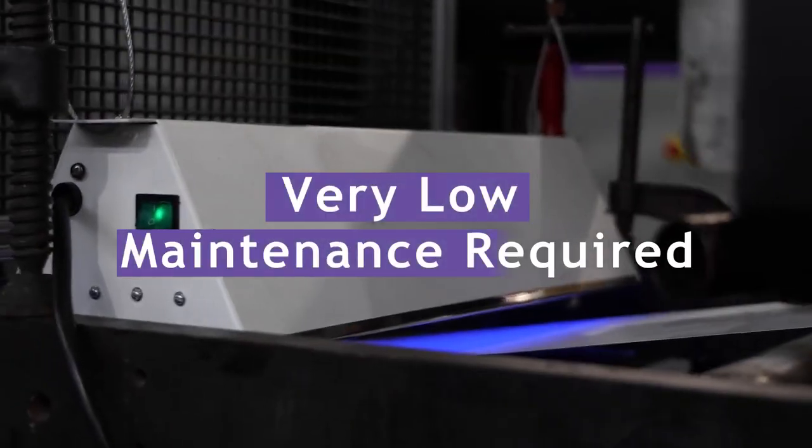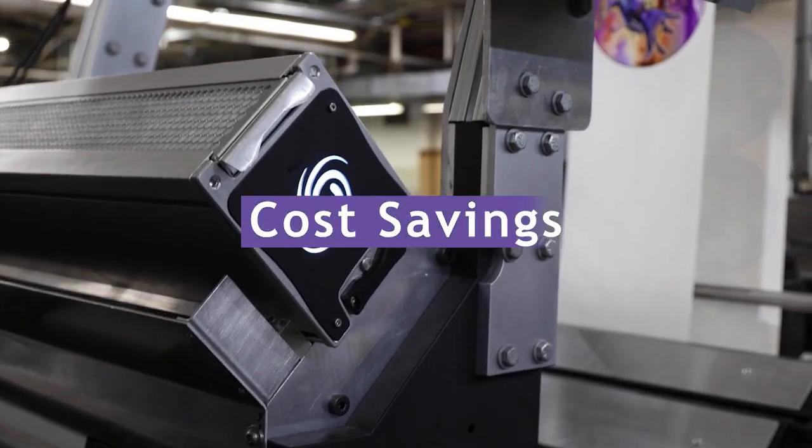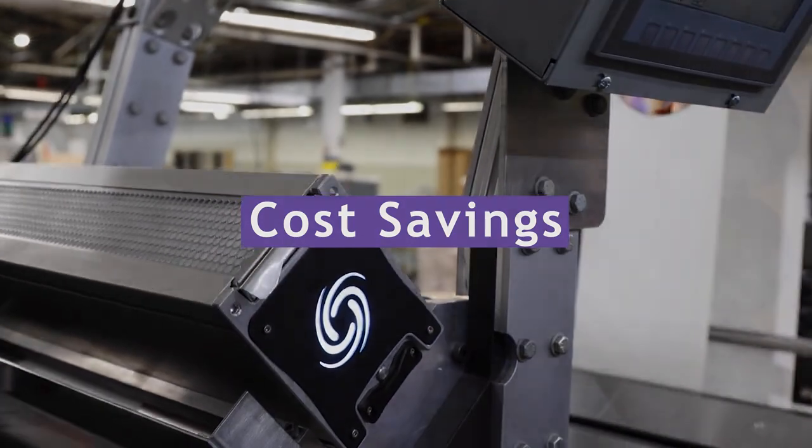The maintenance that is required takes a minimal amount of time to do. In my opinion that adds up to savings.